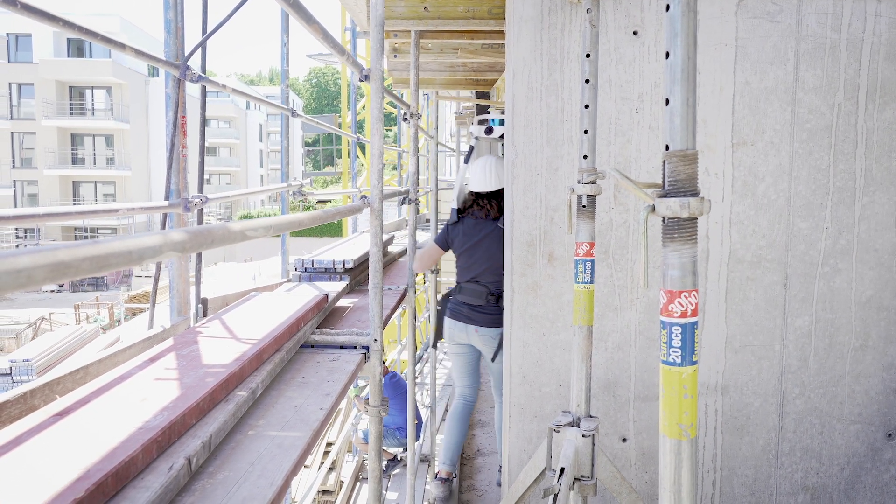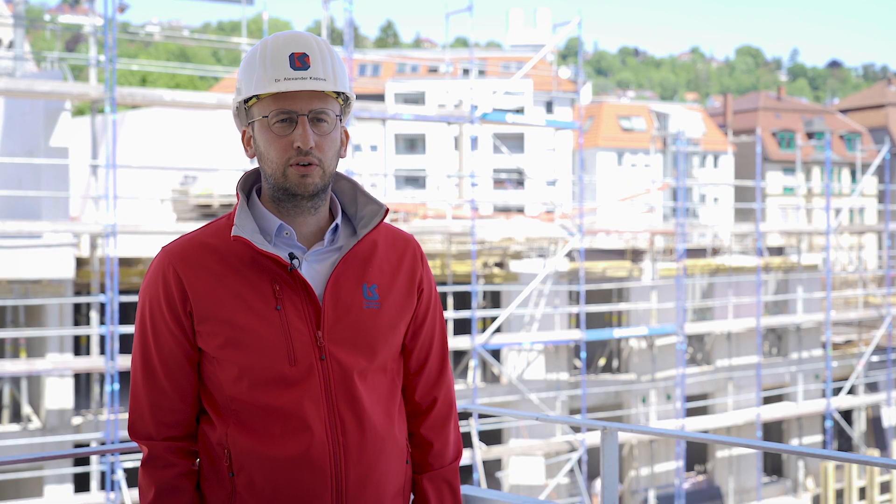Together with our partner Bauunternehm and Schief, we achieved amazing results at the Vogelsang construction site by repeatedly taking measurements of the walls throughout several construction phases.